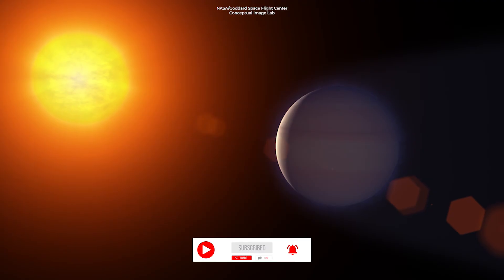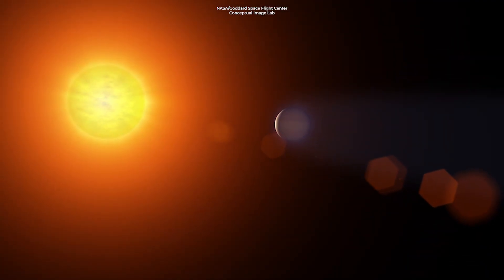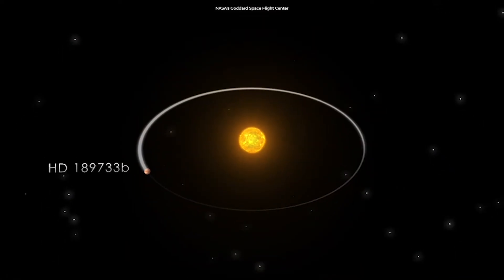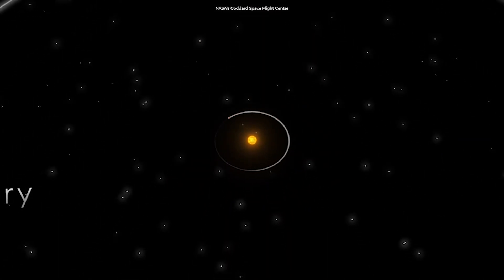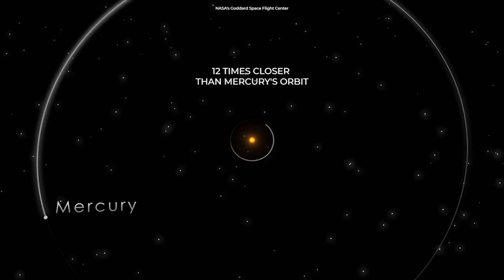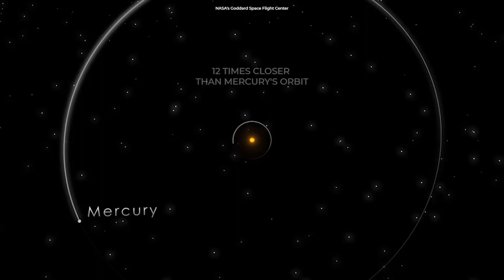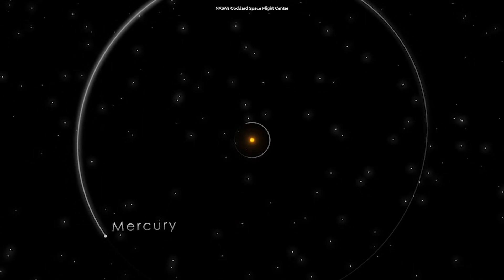Unlike our rocky planet, it is a gas giant, slightly larger than Jupiter, and it takes around 2.2 days to orbit its host star. Its orbit is so close that it is probably tidally locked, which means it always shows one face to its star, just as the moon always shows one face to Earth.